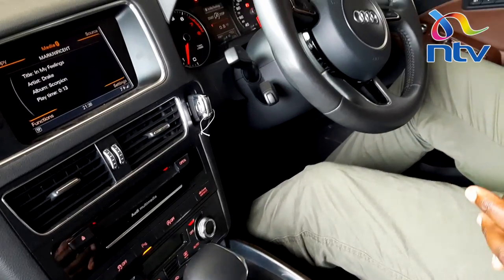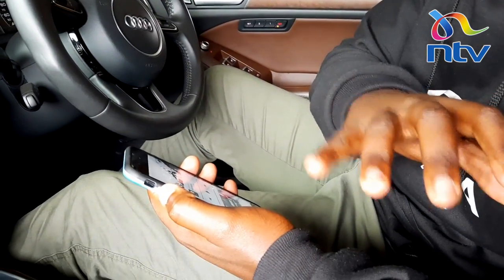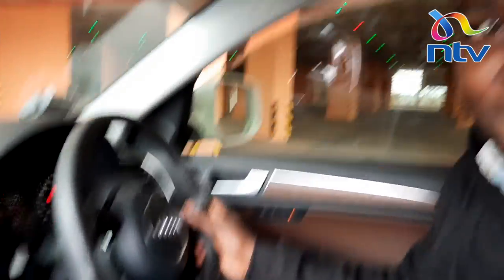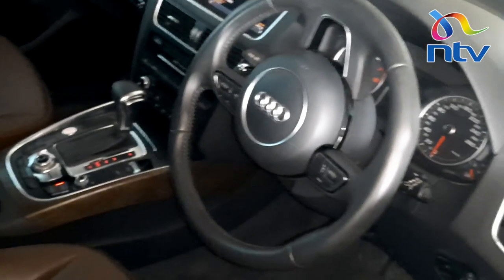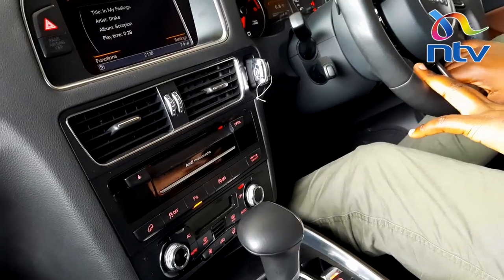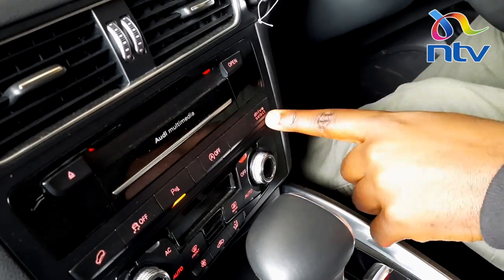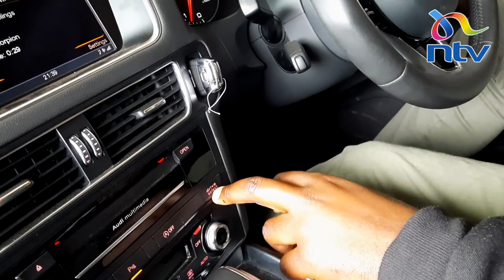Audi has done a great job with the infotainment system in this car. I've connected to Bluetooth and I've just put on one of my favorites — we're going to test it just for a bit. Also right here, this is called Hill Descent Assist. Maybe when you're cruising on steep hills and you want a really smooth descent, just press this and the car will actually cruise on its own. This button here is for traction control, this one for parking sensors, this one is called Auto Hold, and this is for selecting the drive modes — dynamic, efficiency, comfort, and all that.